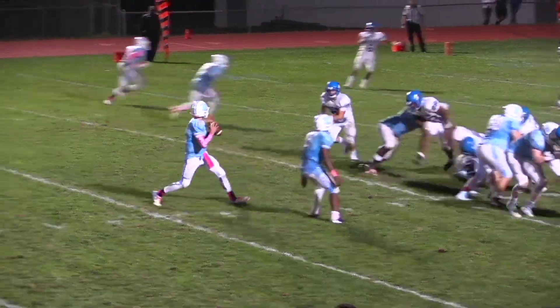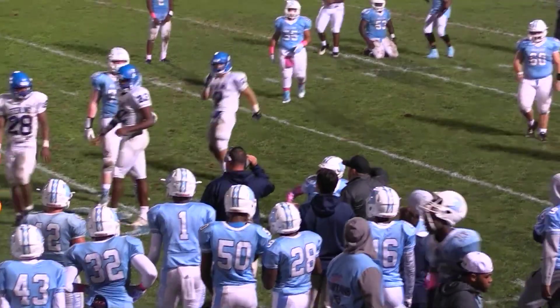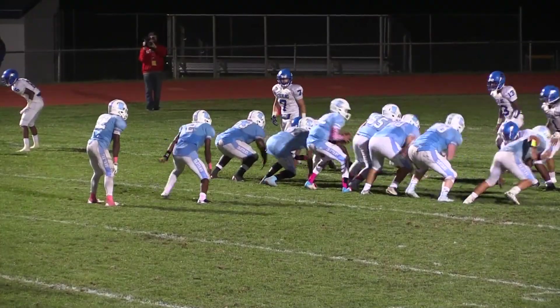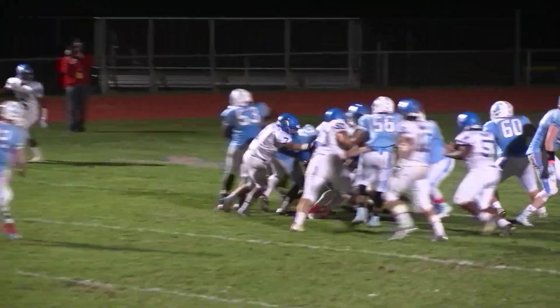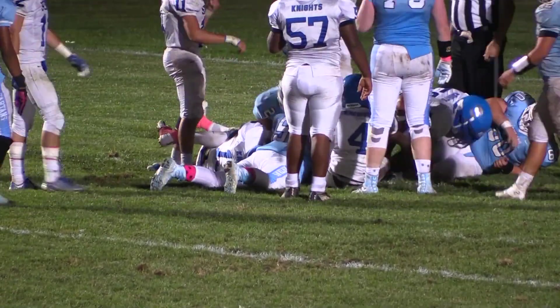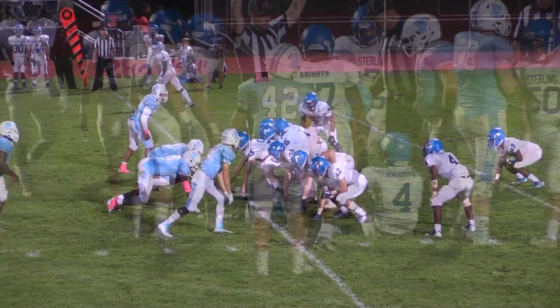Cooey from the shotgun, dual wide receivers to either side. He's being flushed and is being thrown down in the backfield — that's going to be a penalty on Zacobi Streeter. Hurry-up offense. Cooey hands off to Martin again as he approaches the goal line. Is he in? Official running in from the far sideline, no signal yet — and yes, he is in. Sterling.